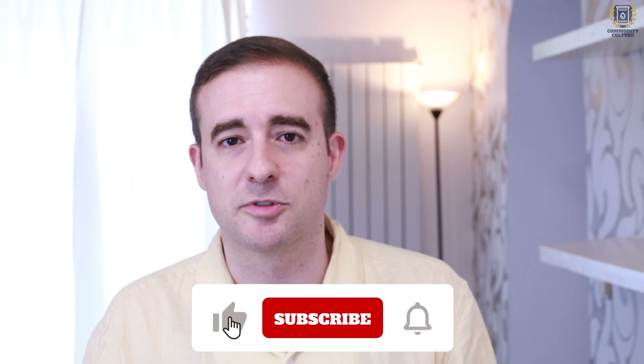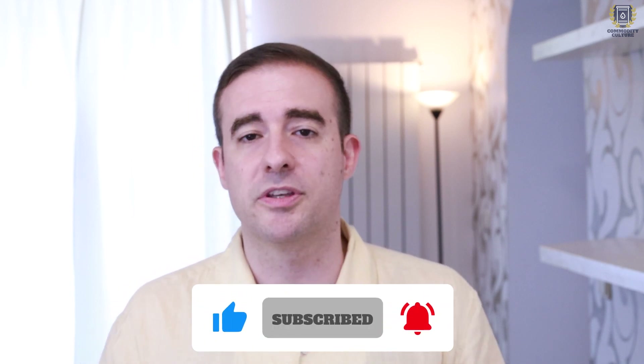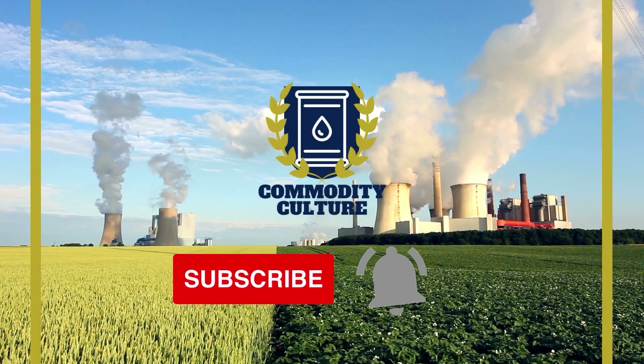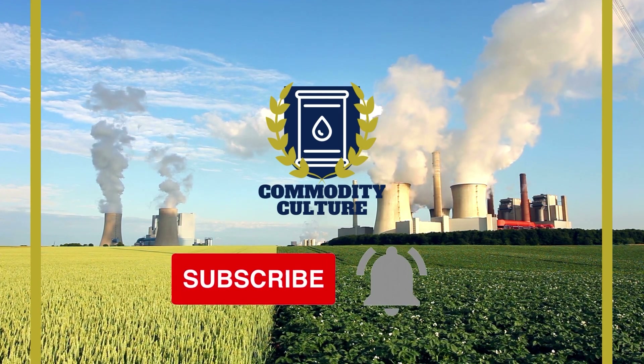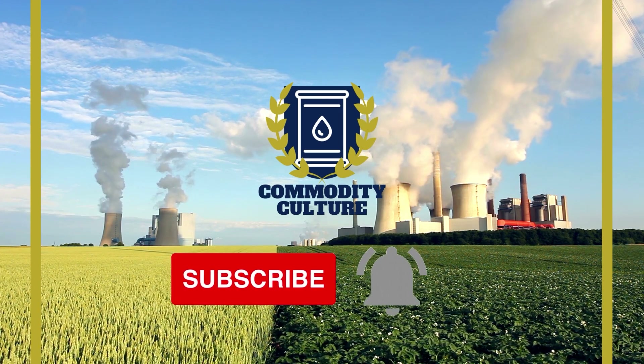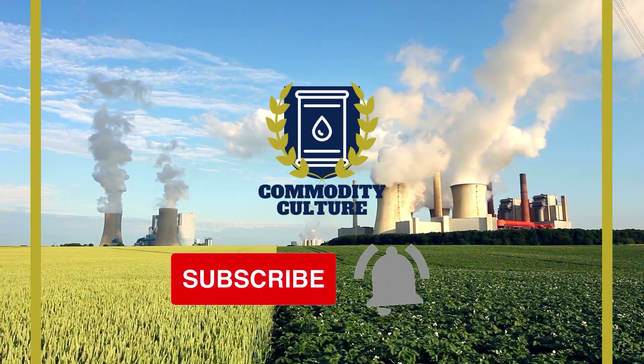That's it for me. I hope you've enjoyed this breakdown of NextGen Energy. Please do like and subscribe if you enjoy this content, and I'm going to continue this with a deep dive on another company next week on Friday. Commodity Culture is a series on commodities and natural resources — be sure to subscribe and hit the bell notification so you're always up to date with the latest episodes.